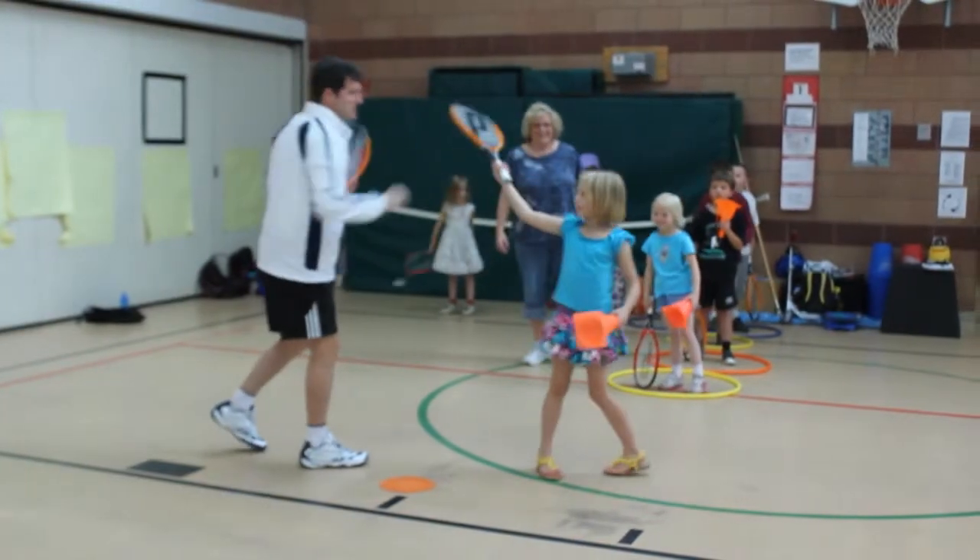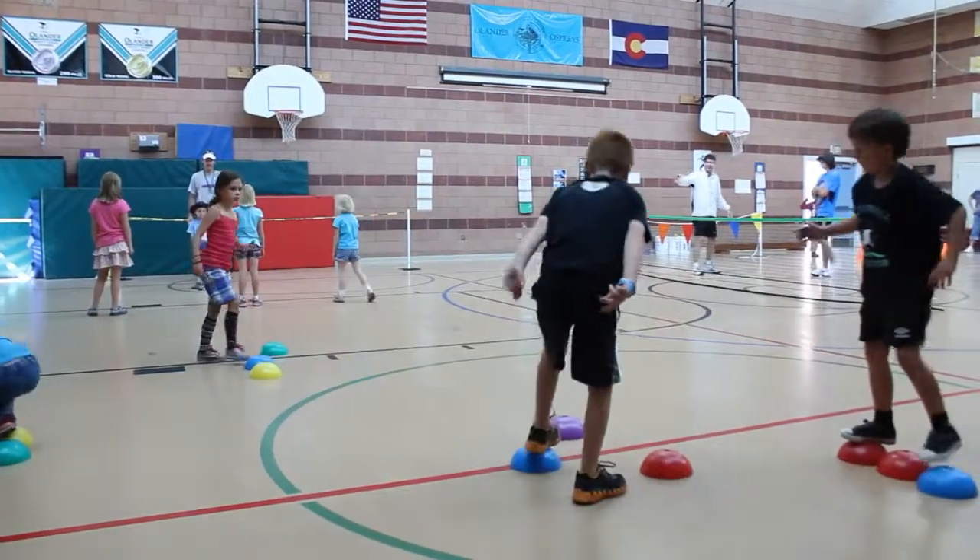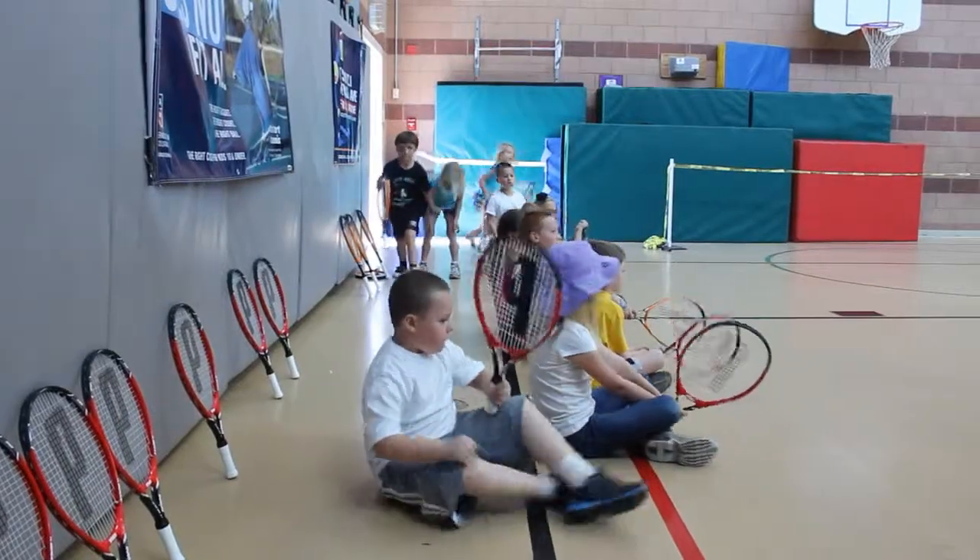Each class will focus on a specific trait such as respect, integrity, perseverance, hard work, and discipline.